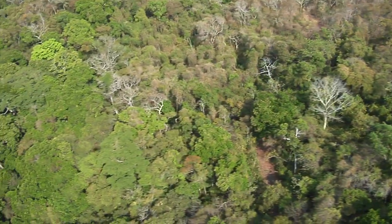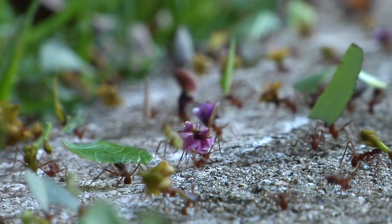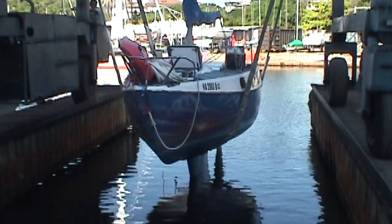Biomimicry could hold many solutions to environmental problems too. Since in nature, everything is recycled, only available resources are used, and no toxic chemicals.